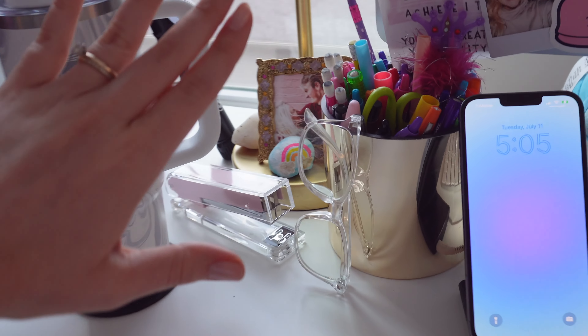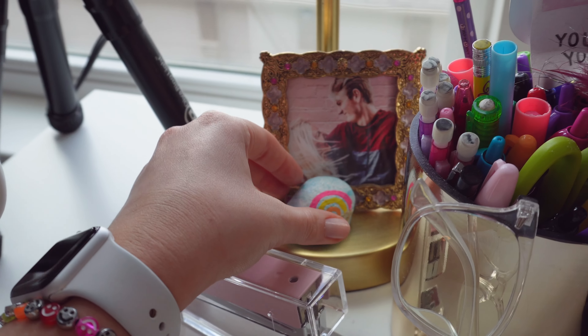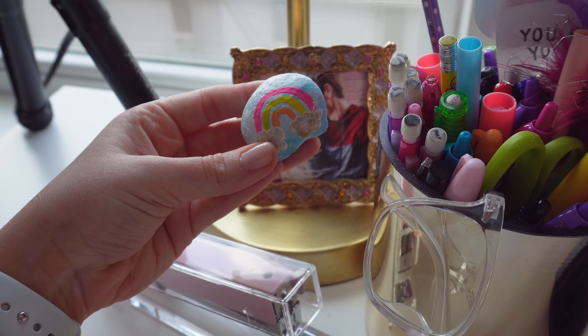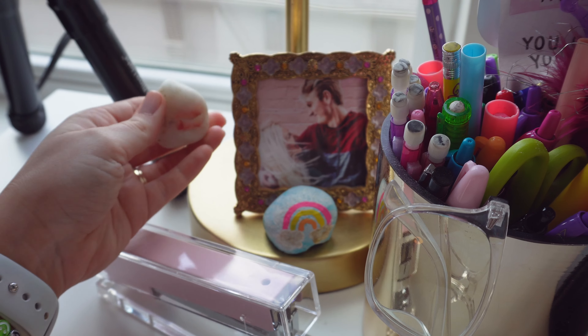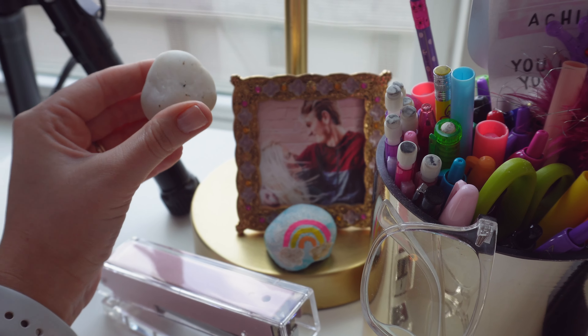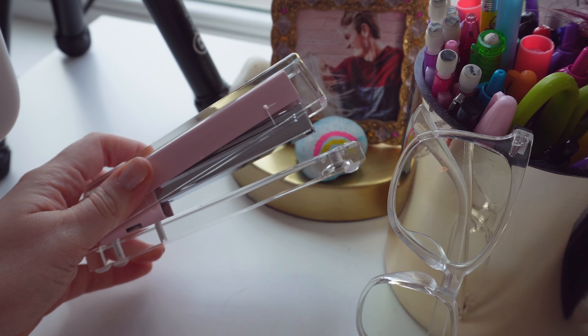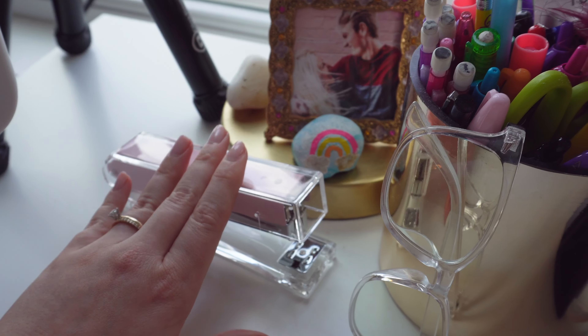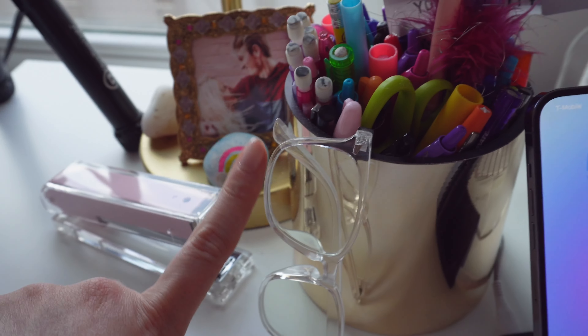At the bottom of my desk I have a little picture of my husband and me, a little rock I painted during quarantine that's just so happy, and a pretty white rock my dad gave me. I have my acrylic pink stapler — I didn't think I was going to need a stapler but of course I did, so I had to buy a super cute one.